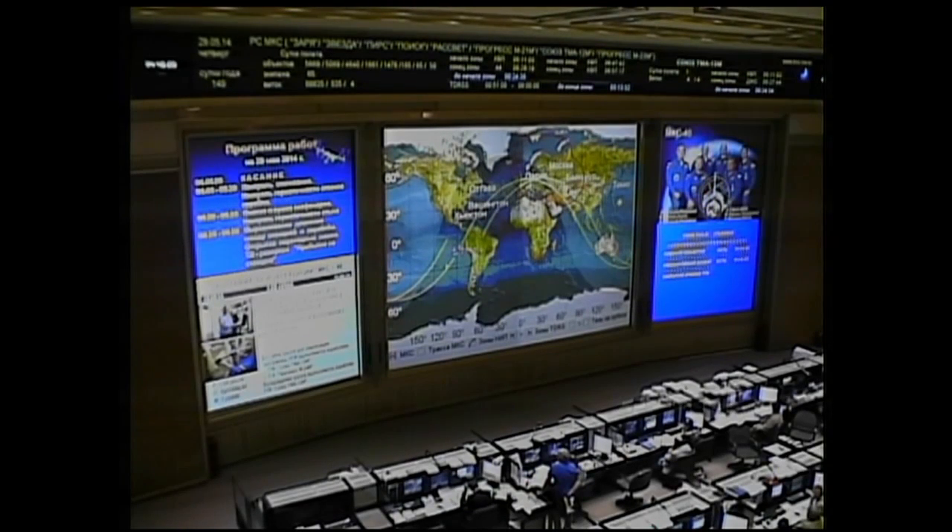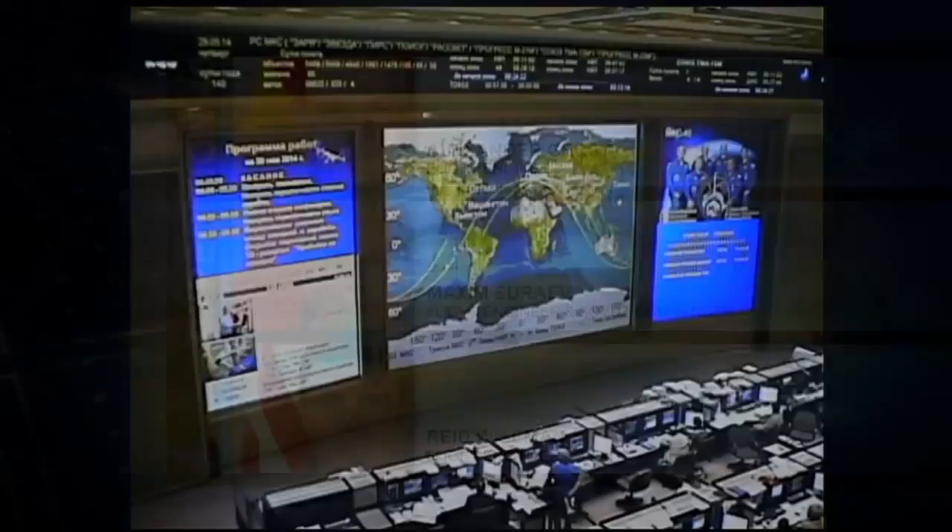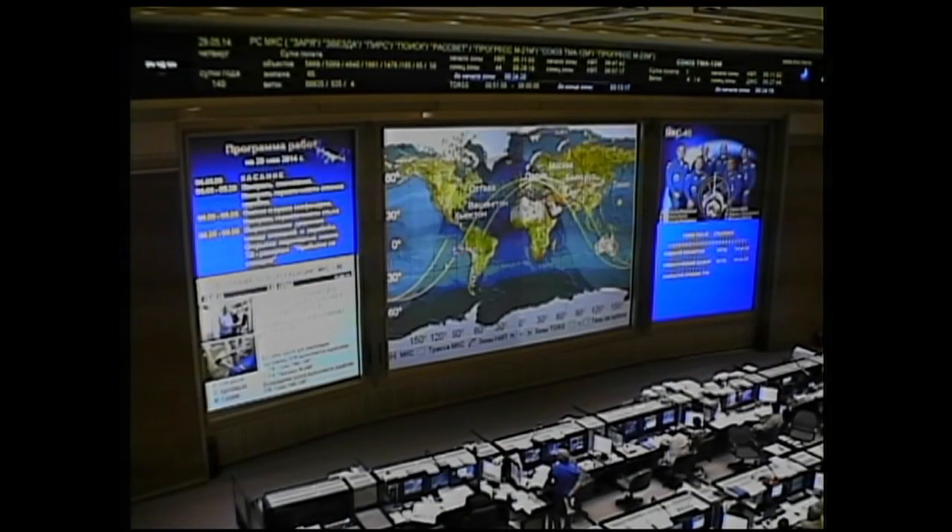Assembly compartment. Soyuz craft carrying Max Surayev, Reid Wiseman, and Alexander Gerst attached to the International Space Station. There's a short period of free drift where they let the relative motion of the two vehicles cancel out before re-enabling the thrusters on the ISS. In a couple of minutes, the hooks will close, securing the Soyuz craft in place to the Rassvet module.